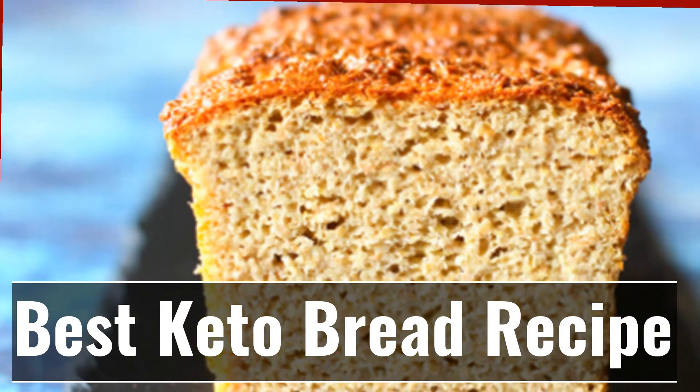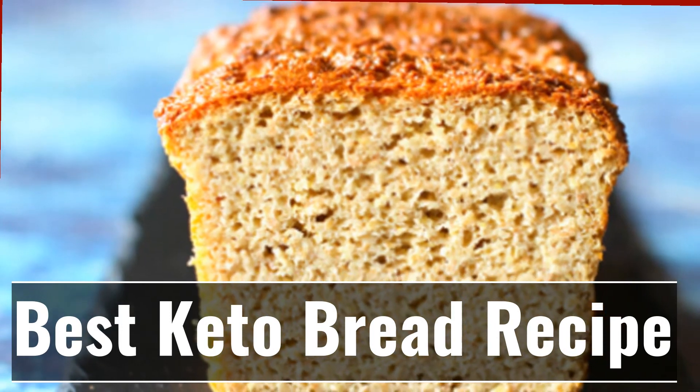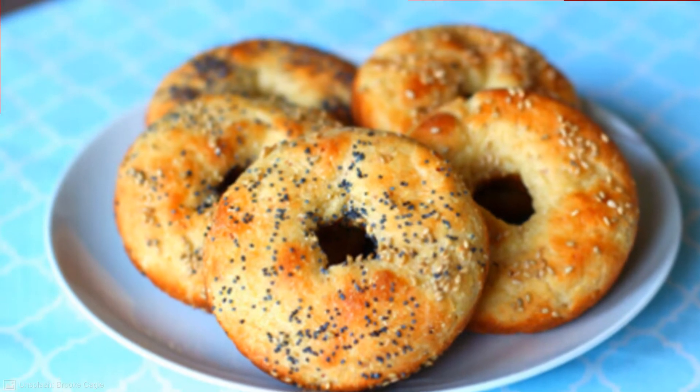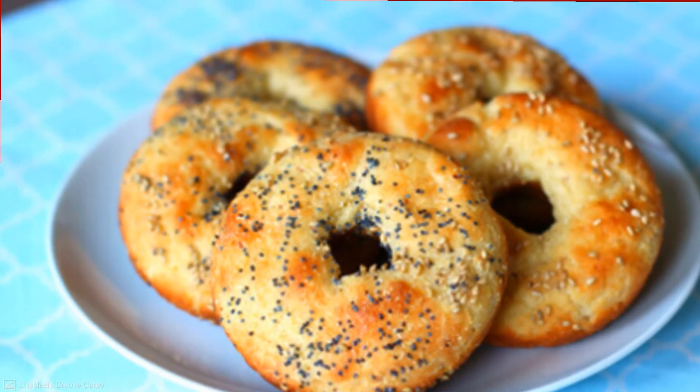The good news is that there's a current bestseller online called Keto Breads that promises to show you how to make bread that you can eat while on keto. Even the toughest cynics have been won over, and thousands of copies of this book have been sold.